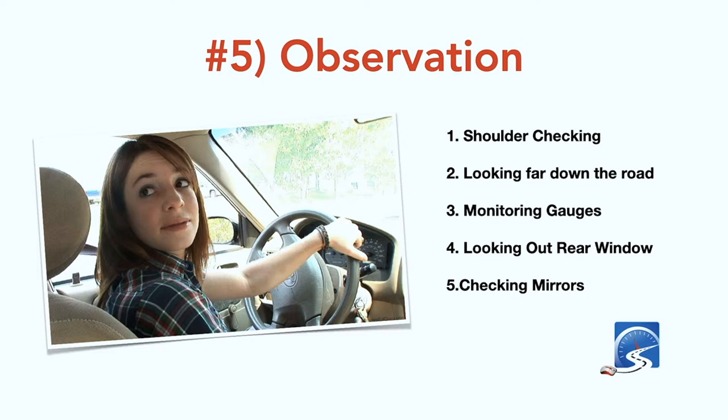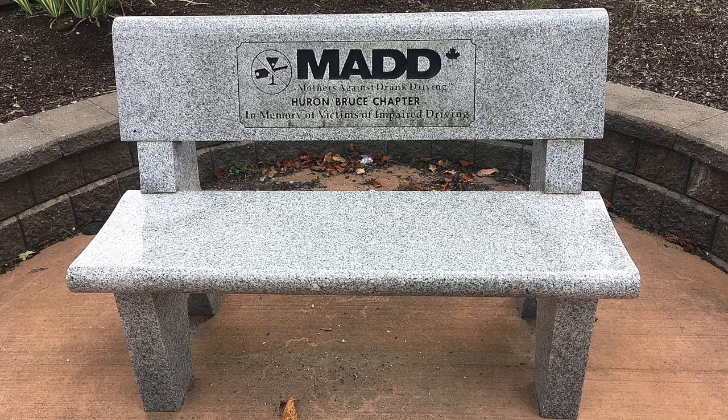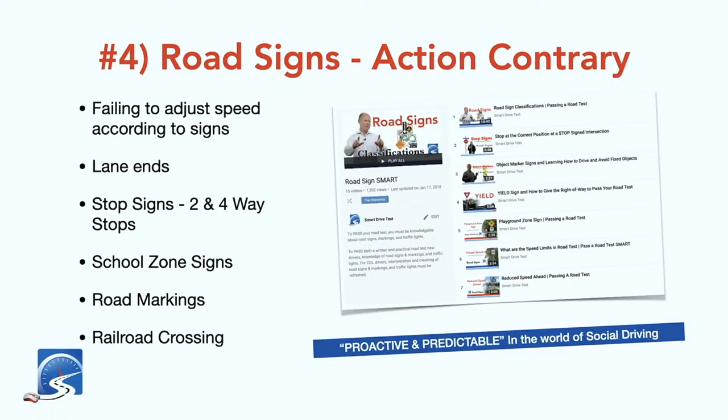Shoulder checking, looking far down the road, monitoring gauges, and looking out the rear window are all part of good observation. When you're reversing, yes you can use a backup camera and yes you can use your mirrors, but your primary line of sight when reversing must be looking out the rear window. Road signs are also part of observation — failing to adjust your speed according to the signs will cost you points.